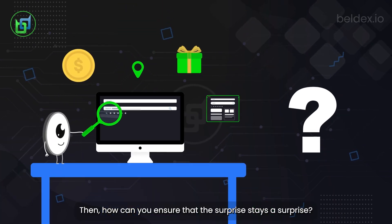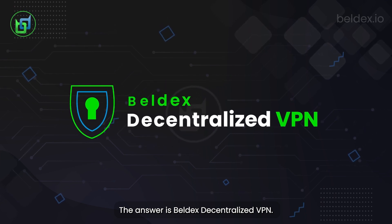How can you ensure that the surprise stays a surprise? The answer is Belldex decentralized VPN.